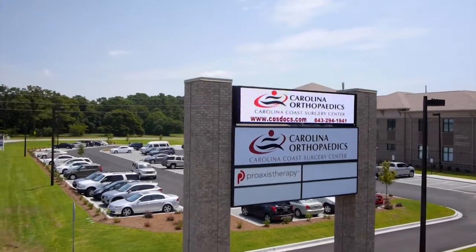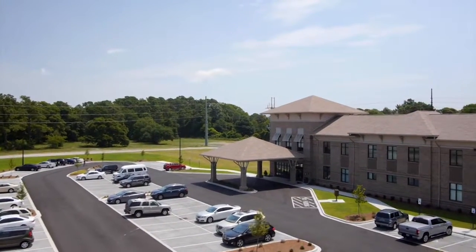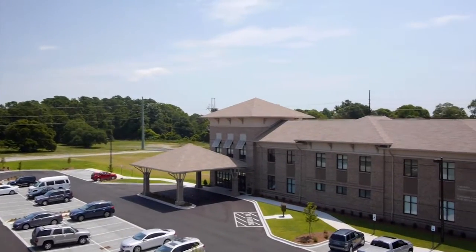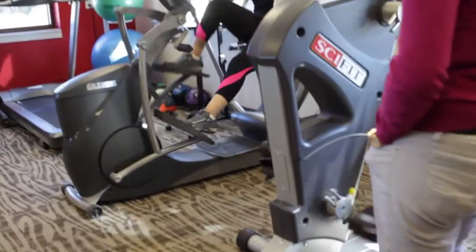Over the last decade, many advances have been made in joint implants and surgical techniques, making the surgery very routine. If you need a partial knee replacement, you'll either be an outpatient or we may need you to stay overnight at the hospital where we have our own orthopedic floor. And after your surgery, you will begin physical therapy fairly quickly, usually within one to two hours.